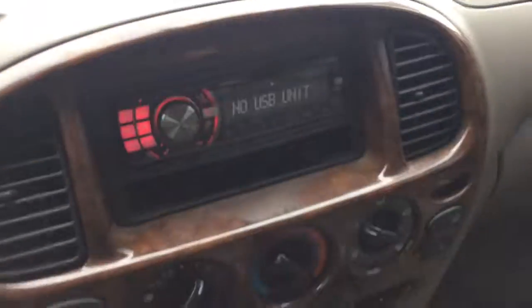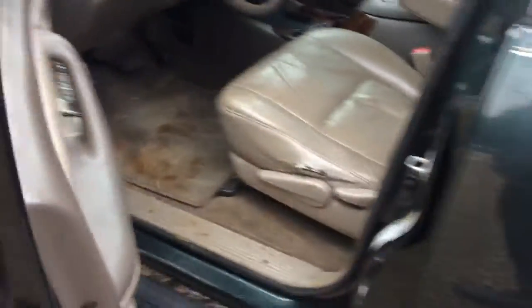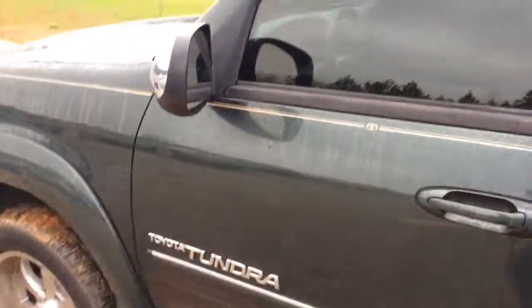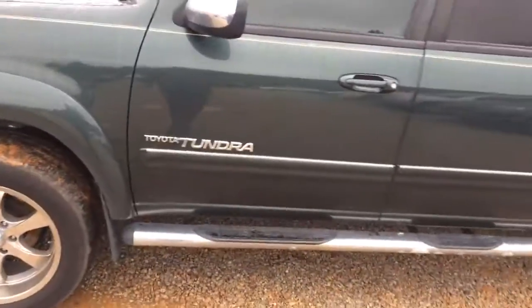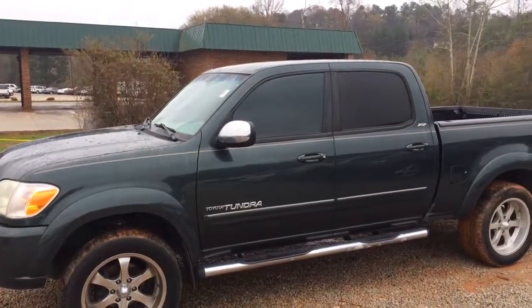Just got an Alpine CD player aftermarket put in there. It's loaded up and ready to go, only thing that's missing is you. Just give me Brandon Rutherford a call, 706-453-2500, set up a time to get together on this 2006 Toyota Tundra.